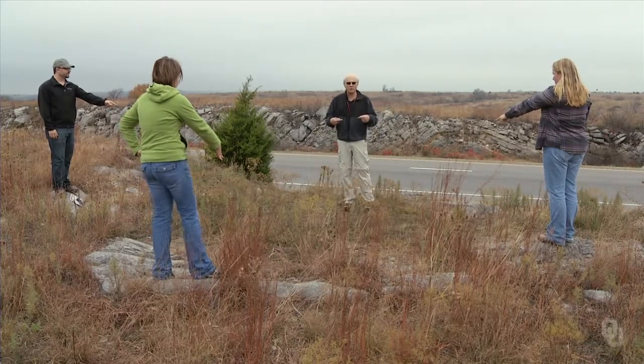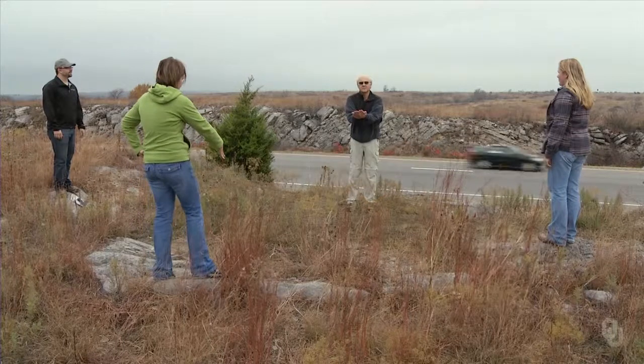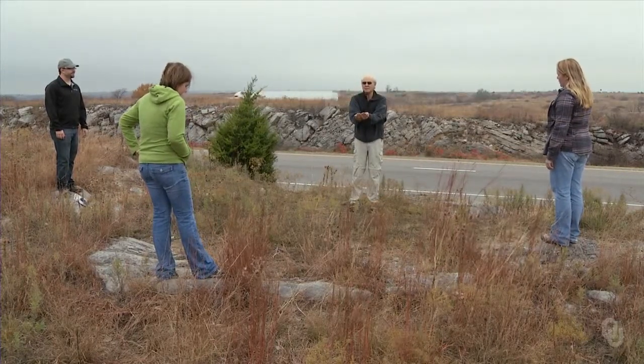They're all pointing inward. That is a syncline — it's like this, dipping in on the sides and down this way. It's actually a plunging syncline.